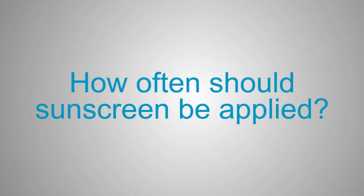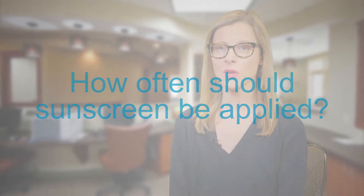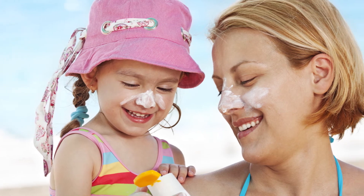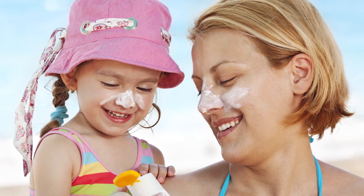How often should sunscreen be applied? Sunscreen should be reapplied every two hours, and more frequently if you are swimming or sweating heavily. Before you choose a sunscreen for yourself and your family, let's review these basic tips.